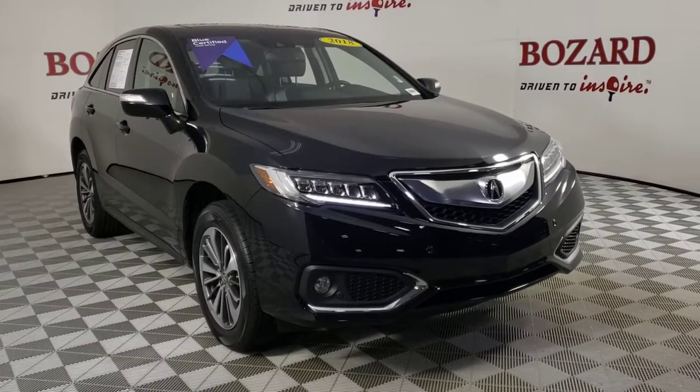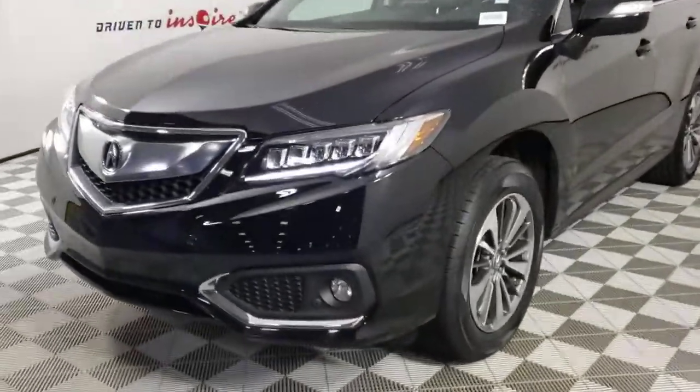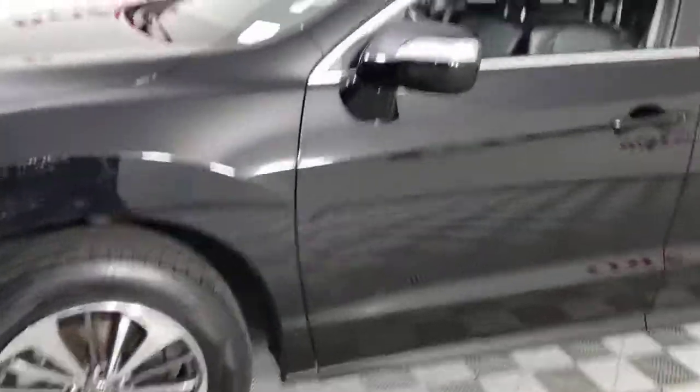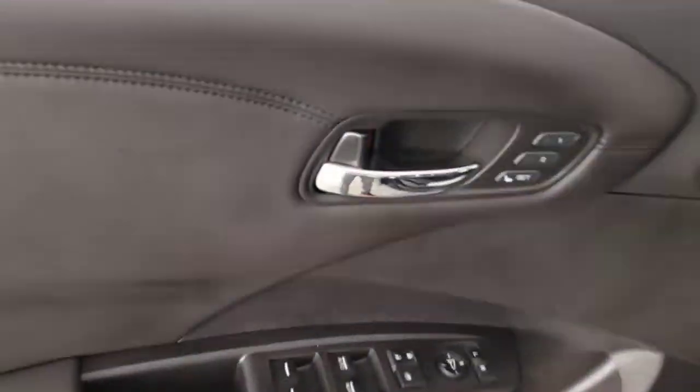Enjoy the view of this 2018 Acura RDX. With less than 45,000 miles on the odometer, this vehicle stands out from the rest. Who says you can't have it all? The RDX delivers performance, luxury, handling and comfort all in a crossover SUV.